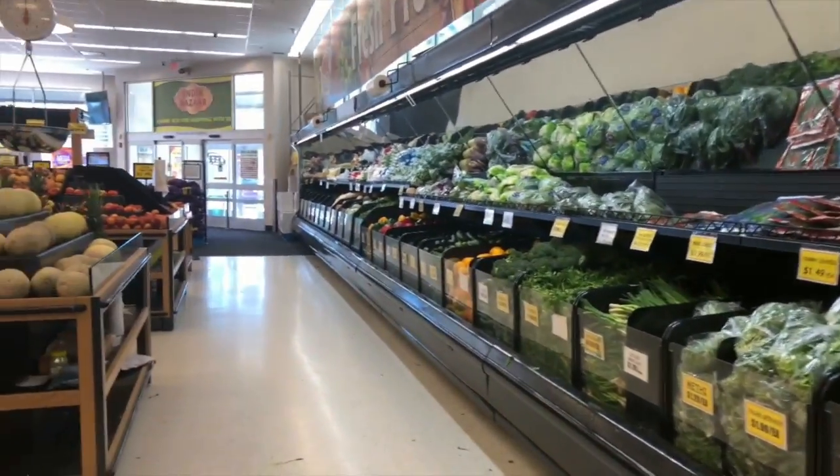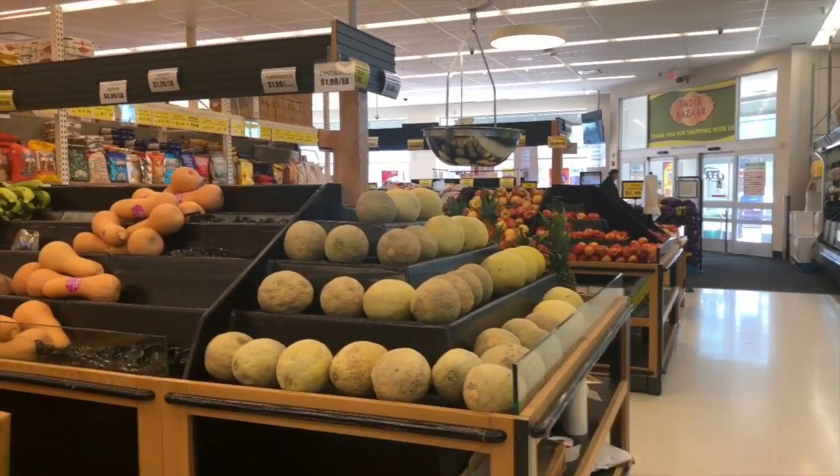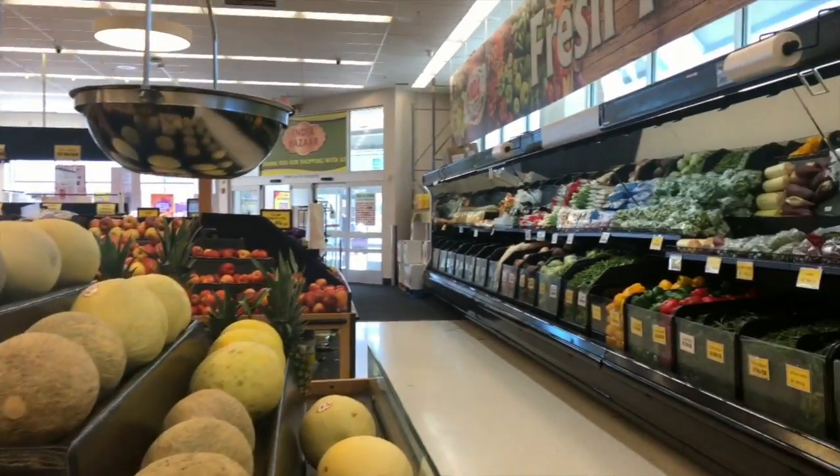As you can see they do have many different varieties of vegetables here, though of course not as many as the Asian market. And if worst comes to worst, if I forgot something from the other store, I can always get it from here.